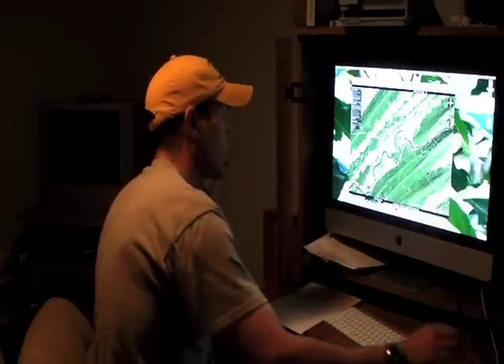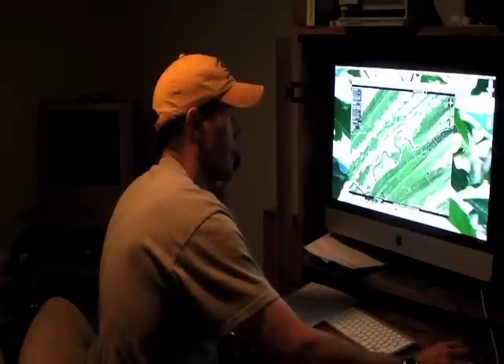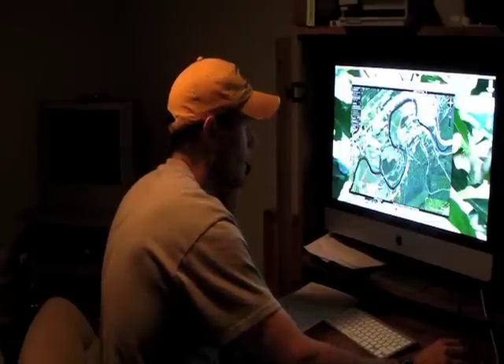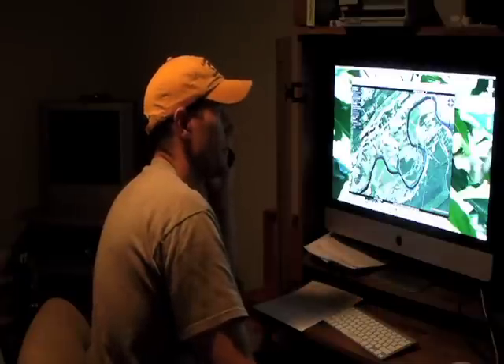Yep, Lewistown. Here it is. Yeah, the topo around it looks good. Lots of ridge lines crossing it. You know there's ledge trenches all around this. How wide did you say it was where you crossed it? From what I could tell it was bigger than the Monocacy but not as wide as the Juniata.